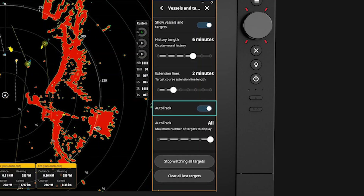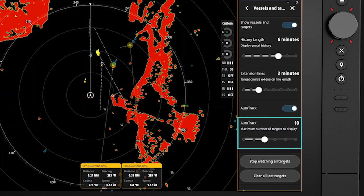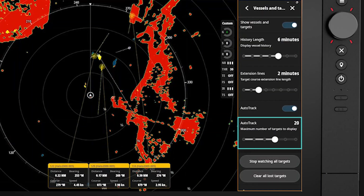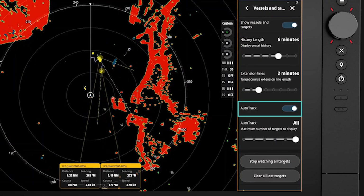Now we are tracking targets of interest. We can change the number of targets we want to track using the slider option. Note that with none selected, we are still showing dangerous targets. Selecting all targets will display up to 50 dangerous targets, and when you activate AutoTrack, the targets will appear almost instantaneously.